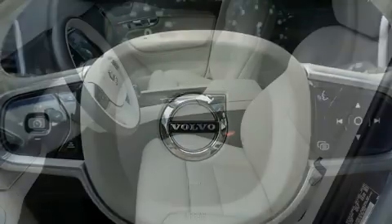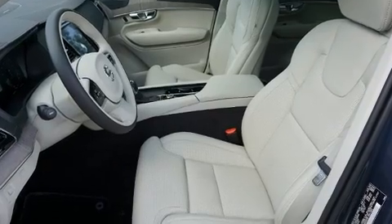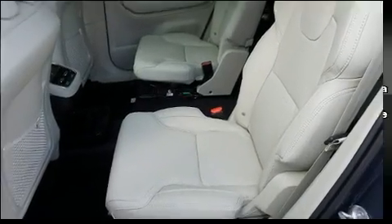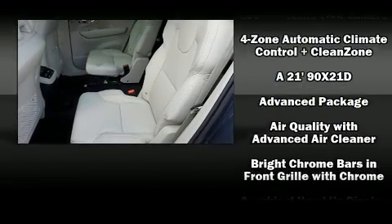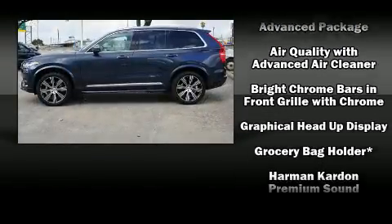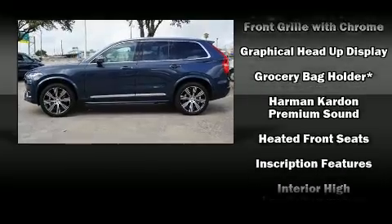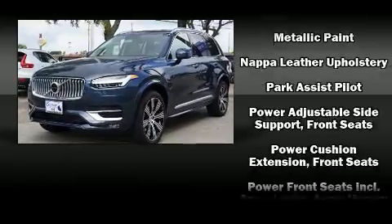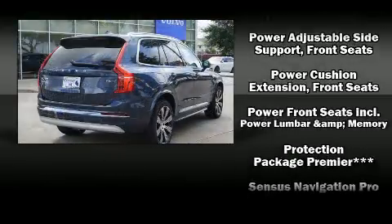Volvo ensures the safety and security of its passengers with equipment such as dual front impact airbags, front and side impact airbags, traction control, brake assist, anti-whiplash front head restraints, a panic alarm, an emergency communication system, and 4-wheel disc brakes with ABS.